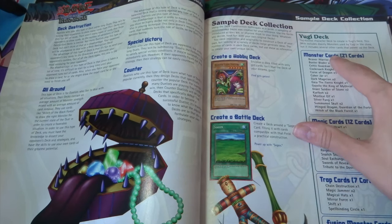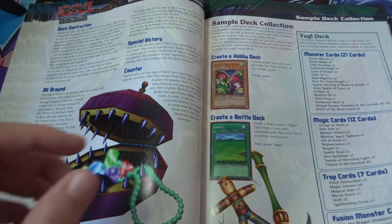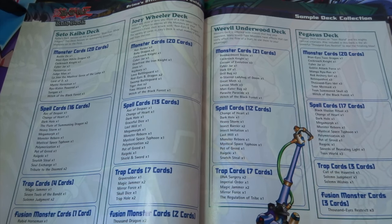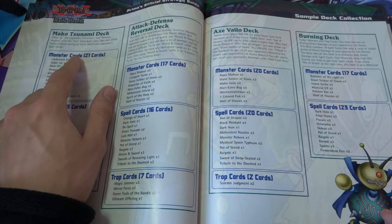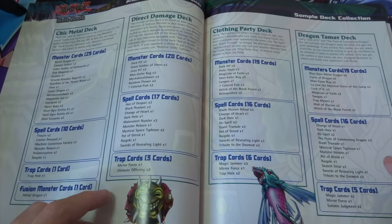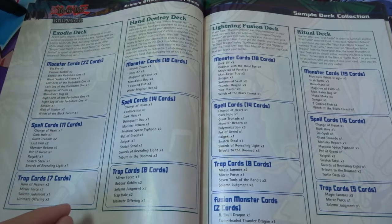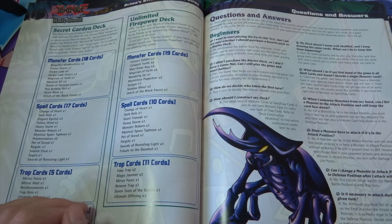It's not the actual structure deck — they've got their own version of a Yugi deck, and I can see Buster Blader in there, which is awesome. I might actually build that. They've also got character decks — Kaiba, Joey, Weevil, and Pegasus. I don't know how accurate they are to the anime but I'll check that out. There are also themed deck styles like a Burning Deck, Dragon Tamer Deck, Machine Metal Deck, Exodia Deck, Ritual Deck, Secret Garden Deck, and Unlimited Firepower Deck — some really cool names. I wish I'd named my deck when I was younger.